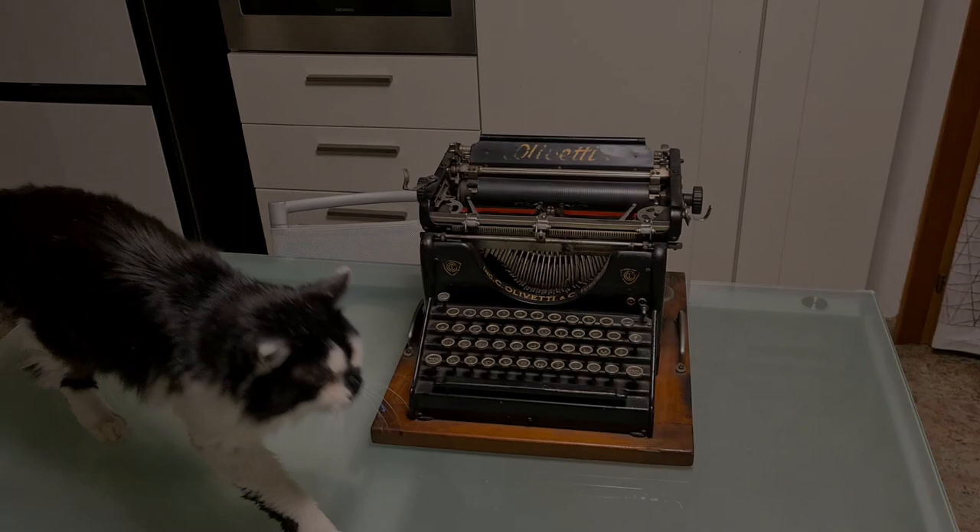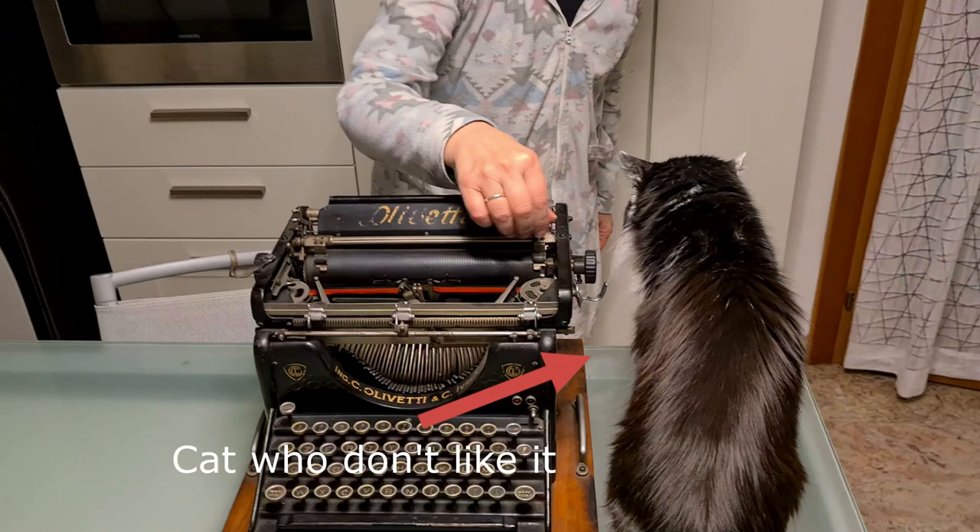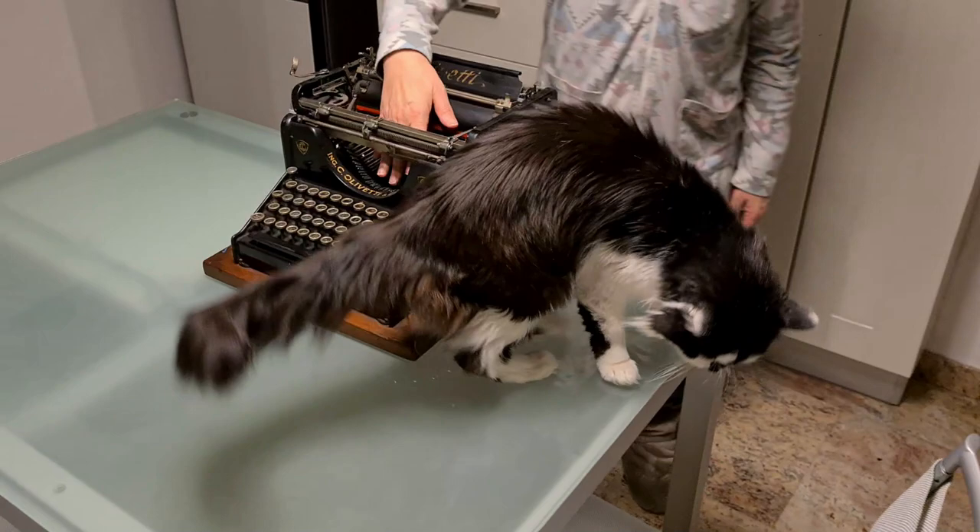I'd like him to share my interest about typewriters, but my cat doesn't like them. I often try to show him the typewriters to see if he likes some of them, but I'm never successful. In this video I will demonstrate that my cat doesn't like typewriters. This video is translated in 30 languages so every man and woman of the world will believe me when I say that my cat doesn't like typewriters.